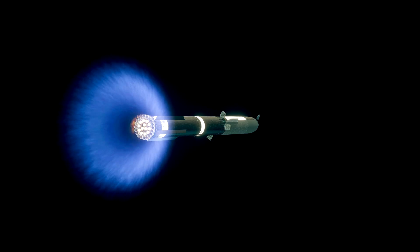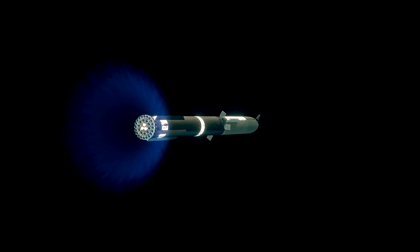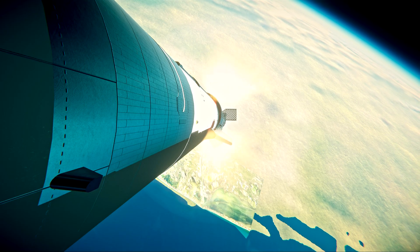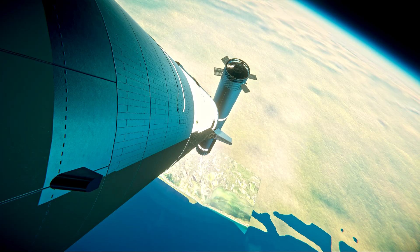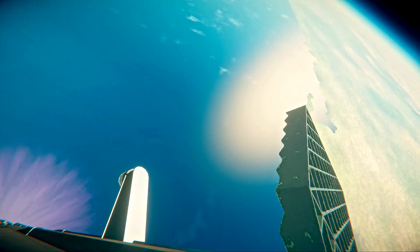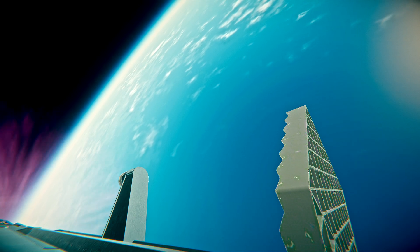Booster engine cut off. Ship ignition. Incredible flip by Super Heavy booster, and you can see those engines on the ship ignited — six healthy Raptors running on ship on its way to space.